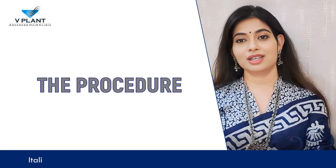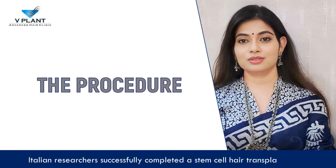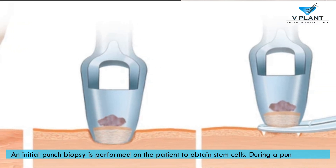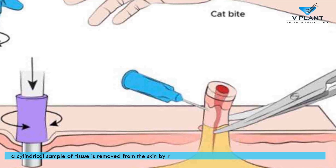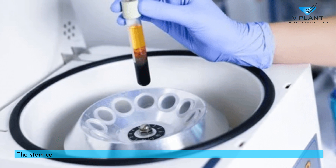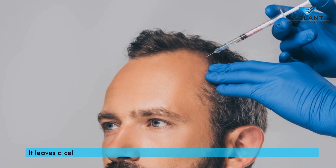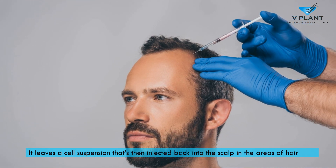The Procedure: Italian researchers successfully completed a stem cell hair transplant in 2017. An initial punch biopsy is performed on the patient to obtain stem cells. During a punch biopsy, a cylindrical sample of tissue is removed from the skin by rotating an instrument with a circular blade into the skin. The stem cells are subsequently extracted from the tissue using a centrifuge, a specialized machine, leaving a cell suspension that is then injected back into the scalp in the areas of hair loss.